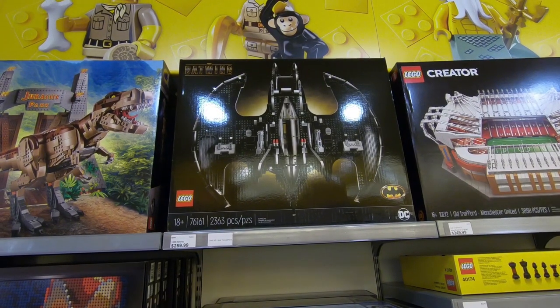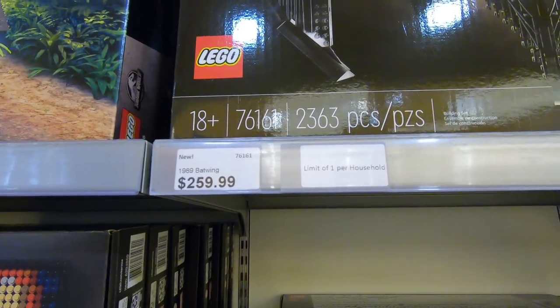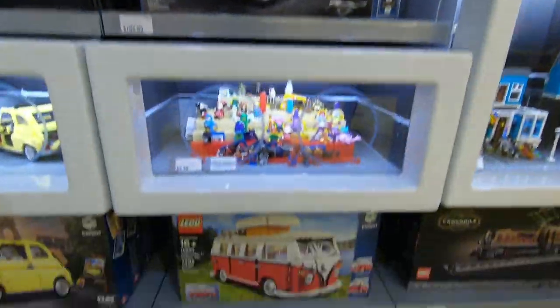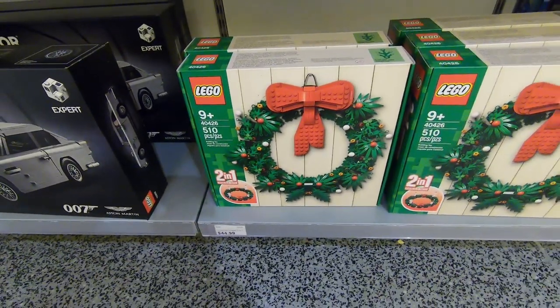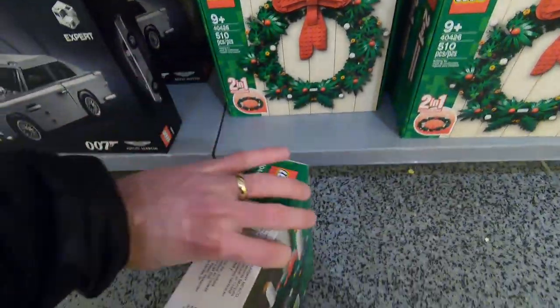So there she is. It's the 1989 Batwing, limited one per customer. It's $259.99 here in Canada, 2,363 pieces. Just below it is another set that I might be picking up here. This is the Holiday Reef, $44.99, 510 pieces.